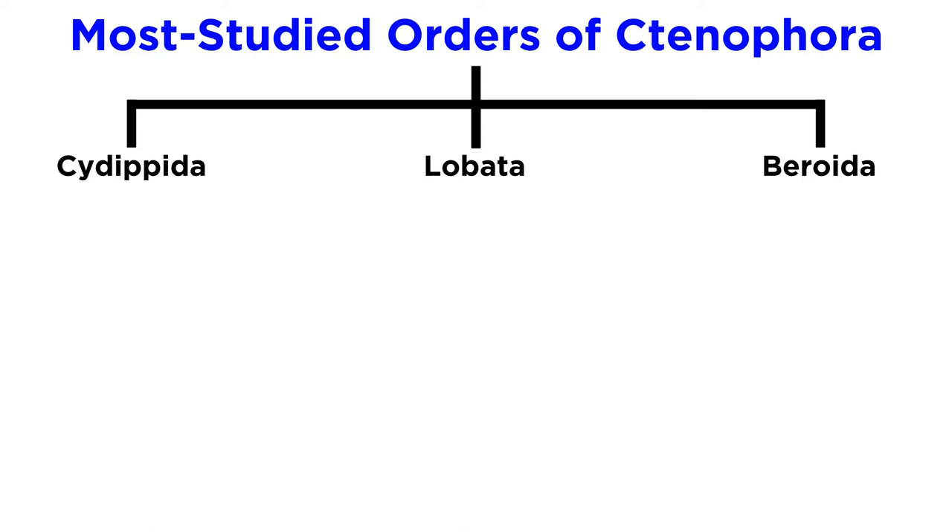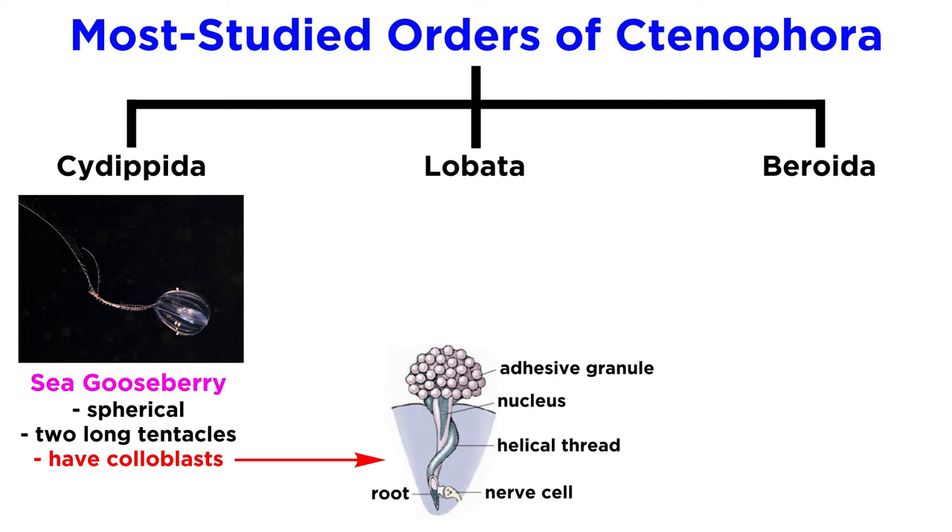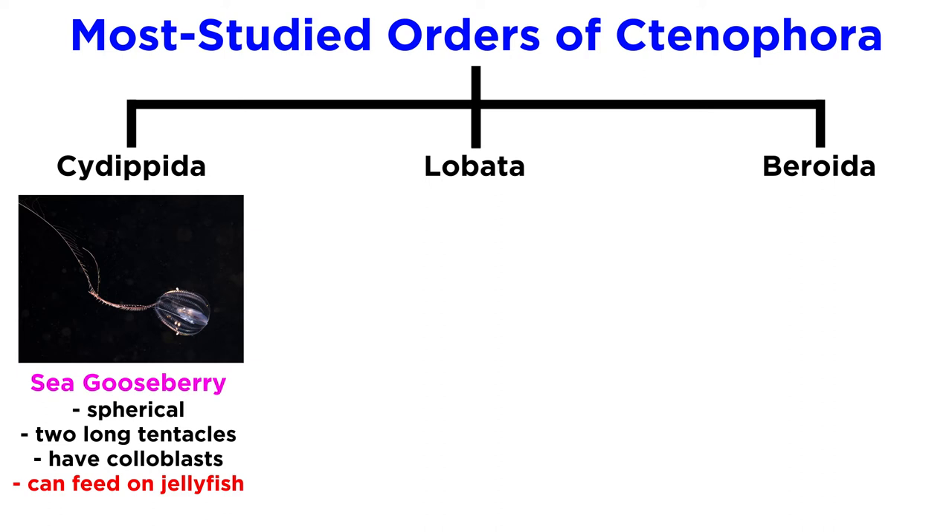Ctenophores have a range of body types. However, some of the most commonly studied are the cydippids, lobates, and beroids. Cydippids, like the sea gooseberry, are spherical with two long tentacles that drag in the water and capture prey in epidermal glue cells known as colloblasts. These colloblasts contain an adhesive glue that binds to prey. In addition, some cydippids that feed on jellyfish are capable of incorporating their prey's stinging nematocysts into their own tentacles.